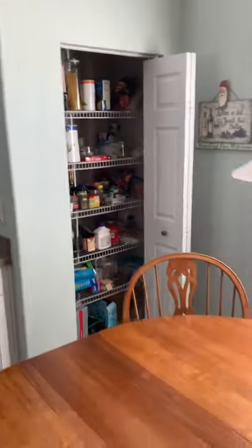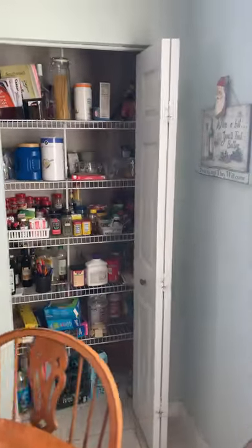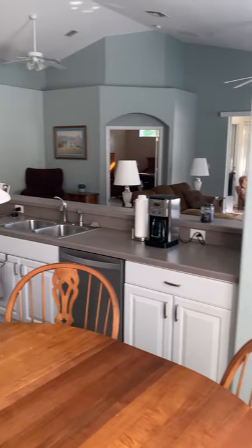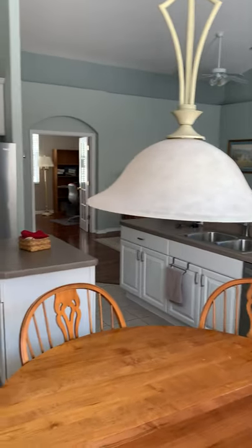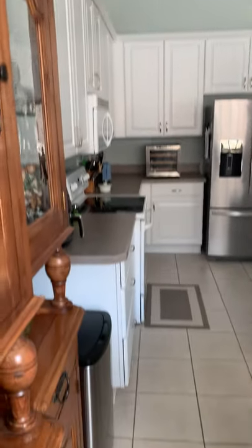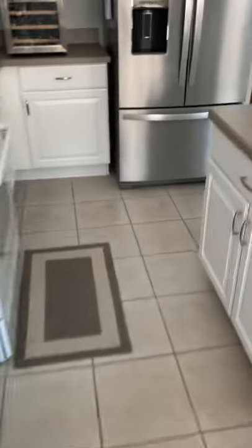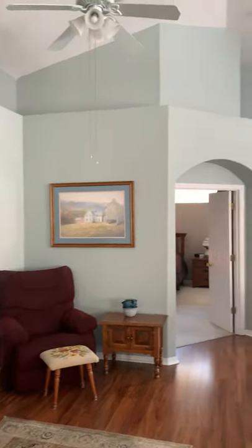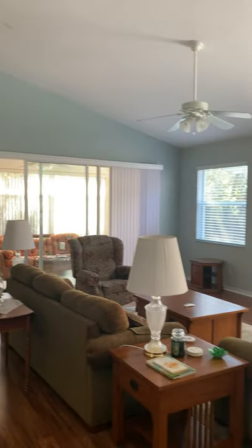Right over there is a standard pantry with lots of storage in addition to the cabinets. I'm standing in the corner now, just walking through so you can get a feel for the space. And here's another view of the family room area.